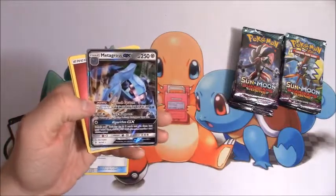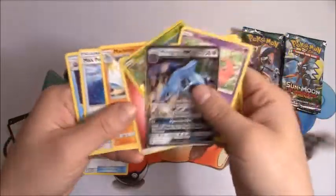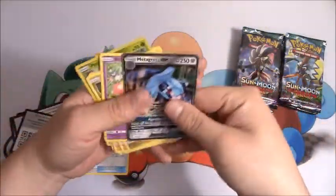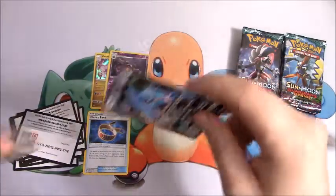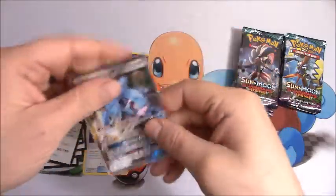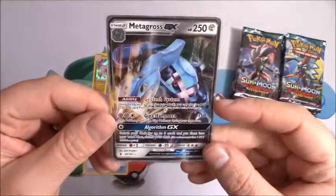We have a Metagross GX! Very nice. I'll get that in a sleeve in just a second. So first ultra rare pull of today's video — we have a Metagross GX. Very nice.